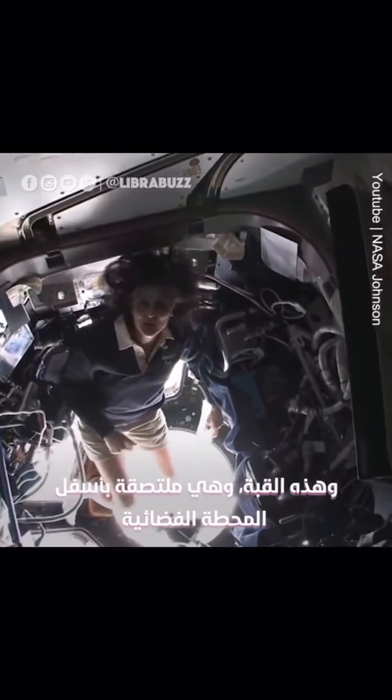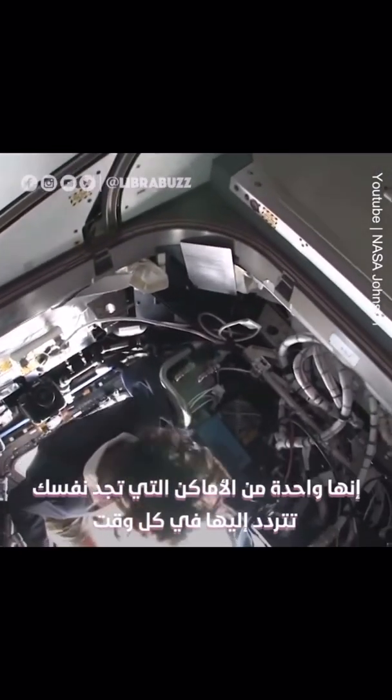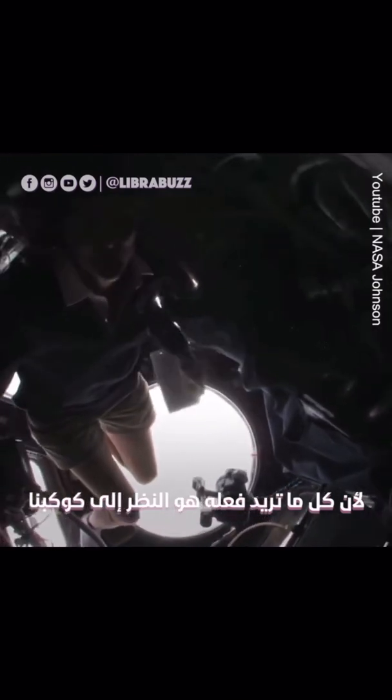This is the cupola. It sticks down below the space station. It's one of those places you find yourself hanging out in all the time because all you want to do is look back at our planet. You can't help but want to just come to the cupola and look outside as much as you can.